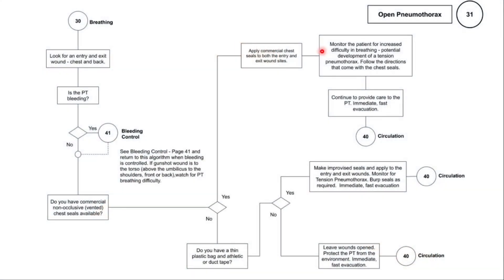Once you have applied the commercial chest seal, monitor the patient while waiting for EMS to arrive. Also communicate with EMS that the patient has a potential open pneumothorax and that you have applied a chest seal.